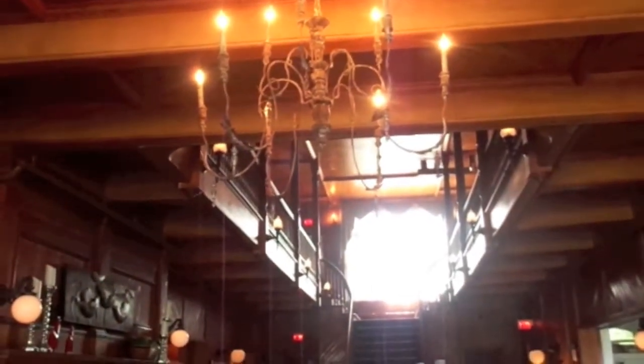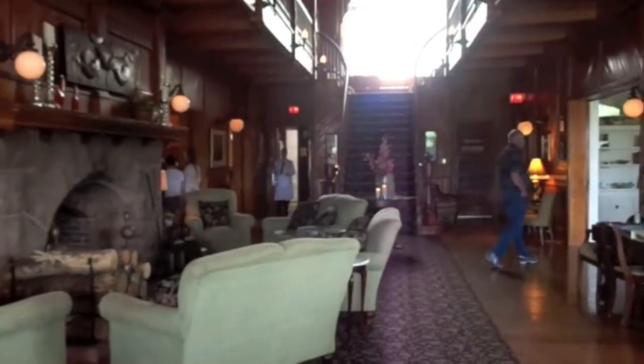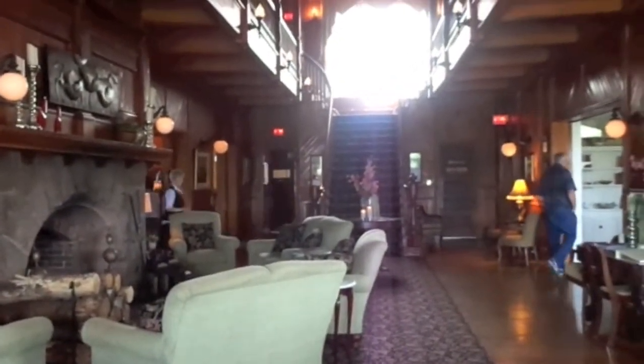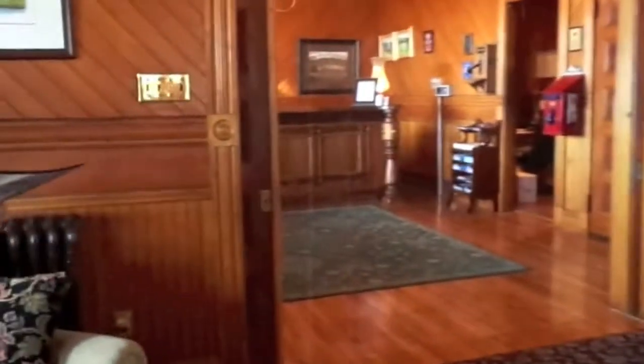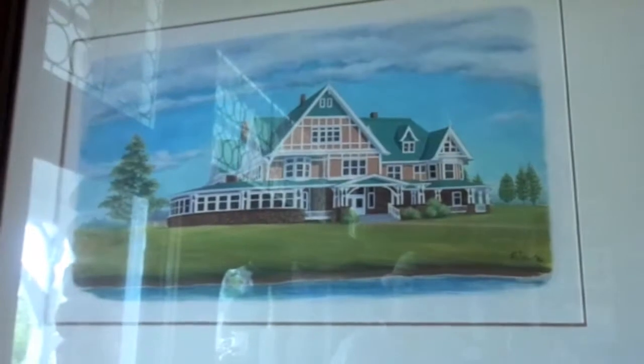Look at these chandeliers. Oh my god! Those are the stairs at the bottom. Another big huge fireplace. Oh wow — look at those. Is that ever pretty?